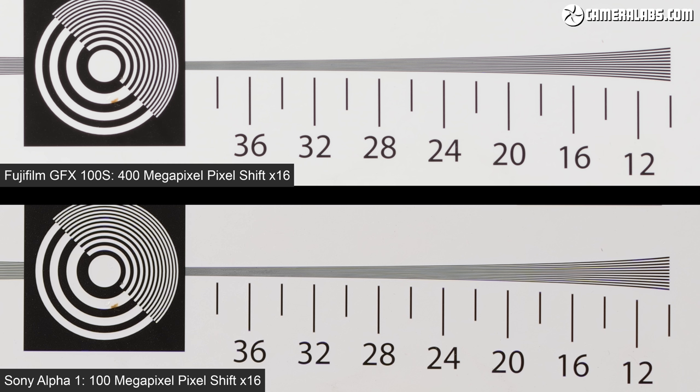The GFX 100S Pixel Shift claims up to 400 megapixels and it's clearly now leapfrogged the Sony Pixel Shift file — so much so I've out-resolved the chart again. What these tests prove is Pixel Shift composites can allow the lower resolution Alpha 1 or other models to match the GFX 100S in pure resolving power, but only in controlled environments with a static camera and a static subject.